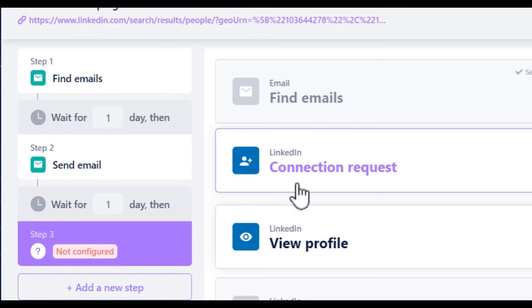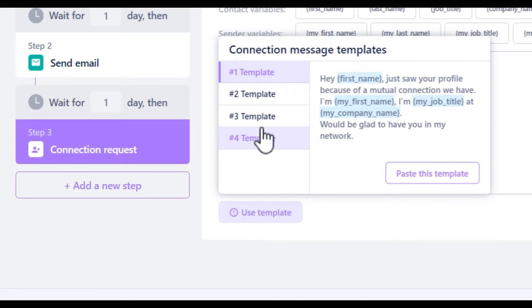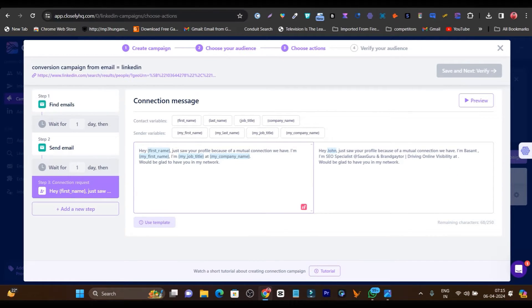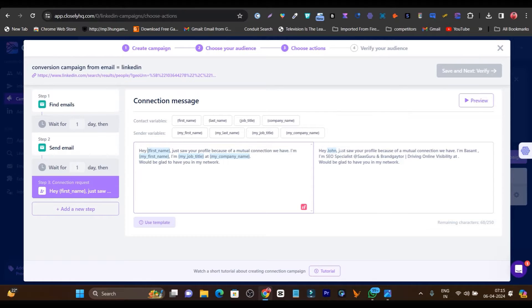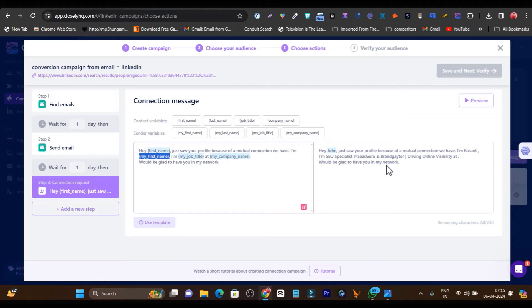In the third step, we set up the connection request. First, it is going to send out connection requests to my targeting prospects. Let me show you the templates — they already have some cool templates available, but you can also add them manually. I am going to use this one. There are really cool variables available, for example, first name. My message uses the variable for their first name, my first name, my job title, and my company name. So the message looks like: 'Hey John, just saw your profile because of a mutual connection. I am Basant, SEO specialist and SaaS growth and brand creator. Would be glad to have you in my network.' This is a highly personalized connection outreach message.